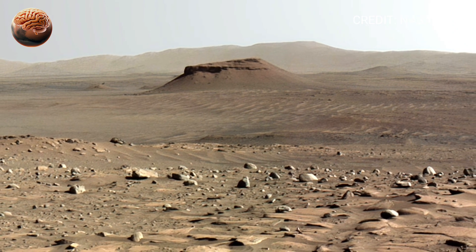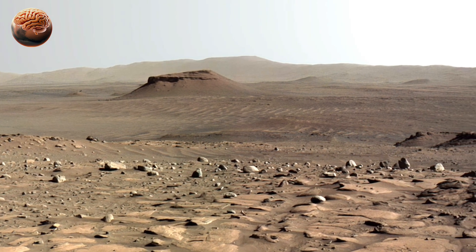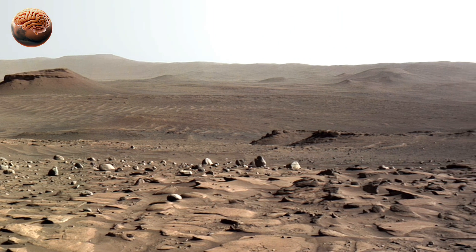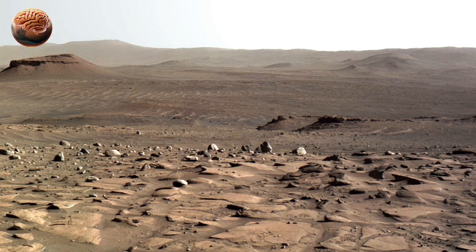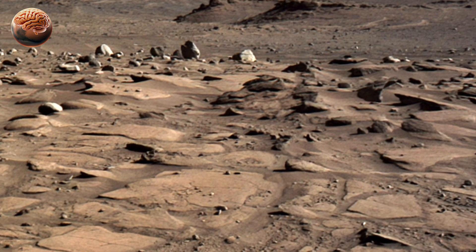Perseverance recorded this view using its powerful Mastcam-Z cameras, positioned on its head-like mast. The image gives scientists a full-circle look at the surrounding terrain — every ridge, slope, and distant dune mapped in incredible detail.